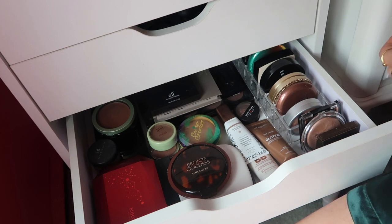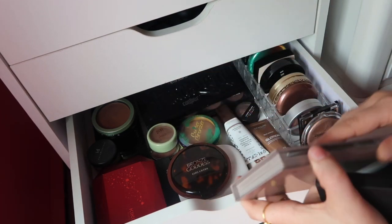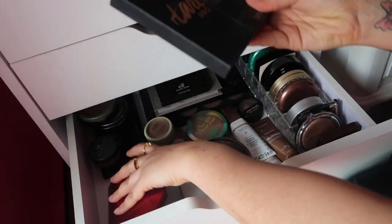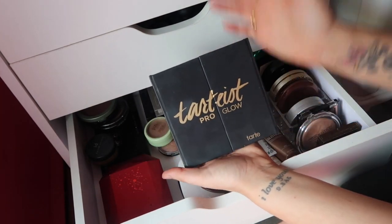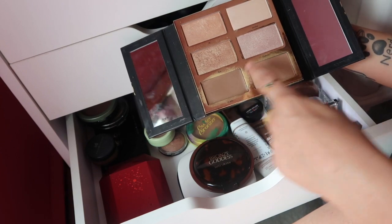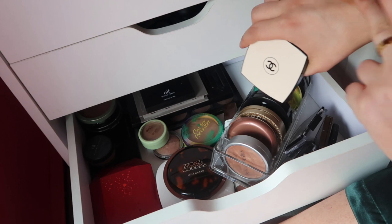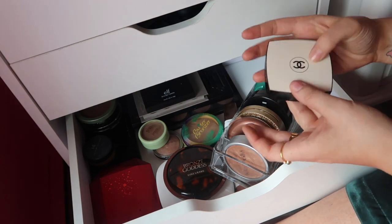I'd like to have just a regular powder bronzer in my everyday makeup drawer so I can throw it on if I'm in a rush, even though I've been loving cream products lately. Oh, the Marc Jacobs one — I haven't used this palette in so freaking long, and it has a cream, a powder, and highlights, so I'm going to put this in my palette drawer. Oh my gosh, the Chanel bronzer — I forgot I even had this! It has a beautiful sheen to it, that'll be so pretty for summer. Okay, it has to be the Chanel.